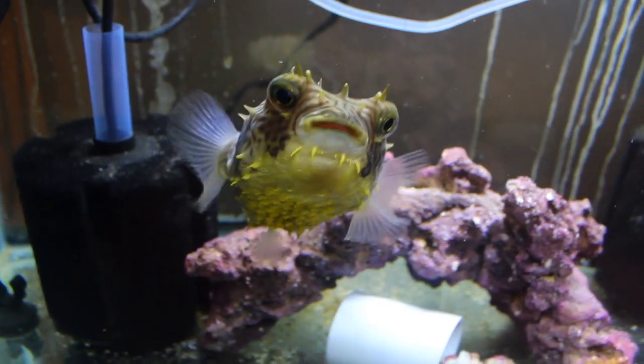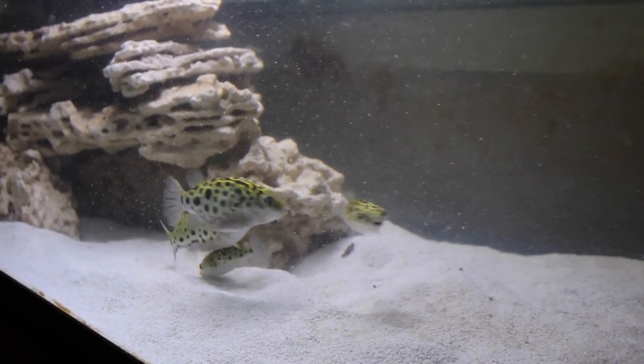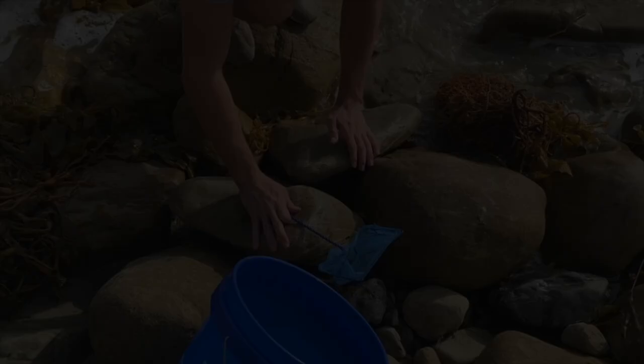I'm just waiting on that tank again, which sucks. So today, to cheer him up a little bit, we're gonna go to the beach, catch some crabs, and then give him a live feeding. We're also gonna give a live feeding to my green spotted puffer fish. So let's go ahead and catch these crabs.